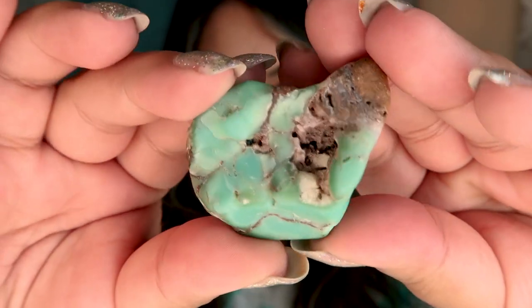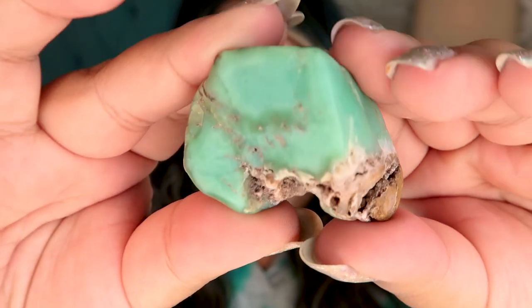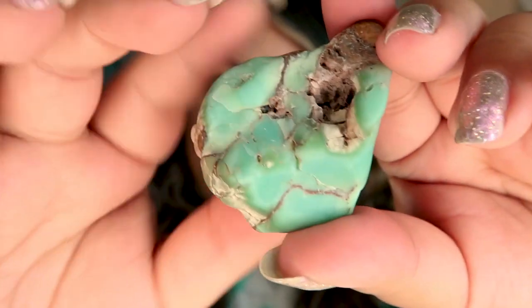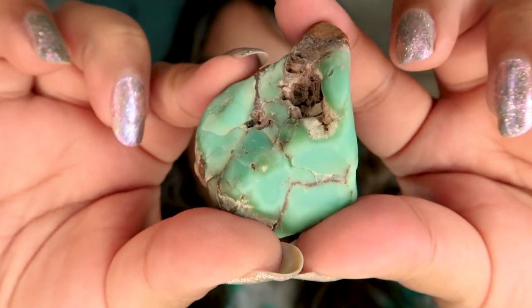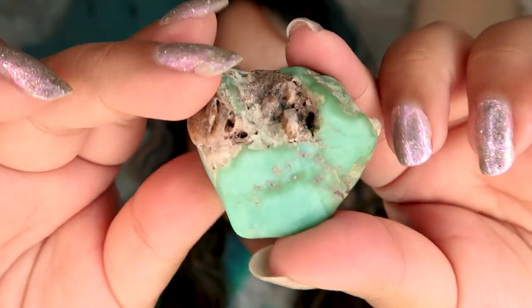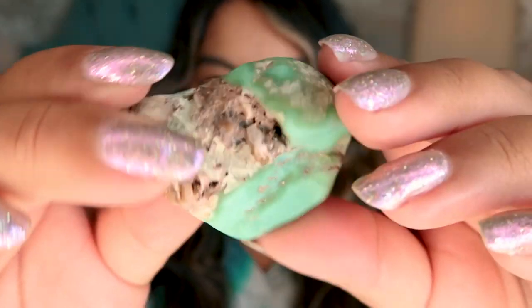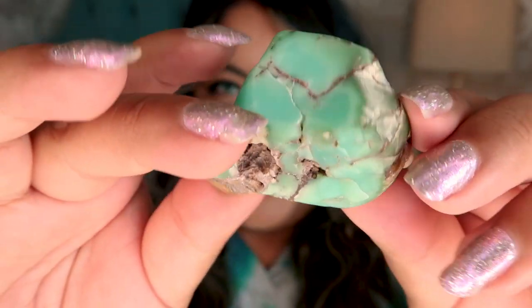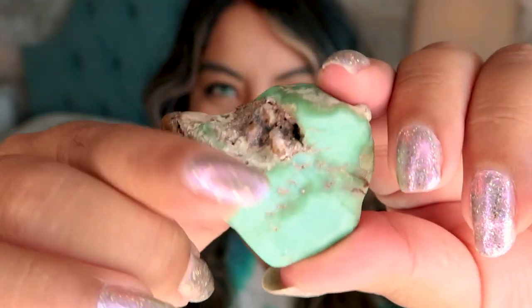The first crystal I picked up is Chrysophrase. This is more of an uncommon crystal — I picked it up in the raw form. It's a really beautiful, deep green color. I believe this is actually what is in the green flower agate that's been popping up everywhere. It's a super unique color, and I believe it's composed of some copper that makes it turn this green color.